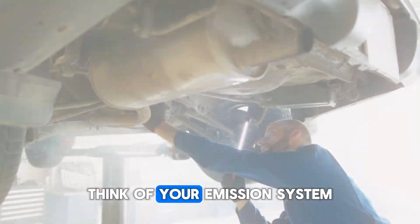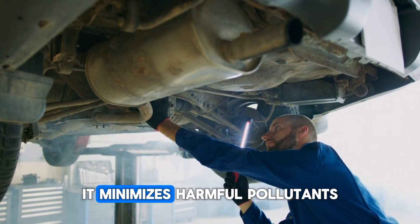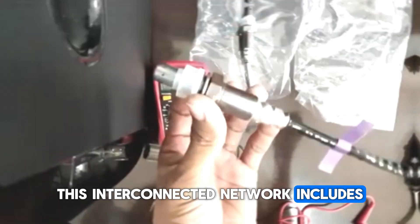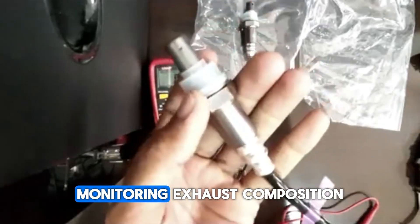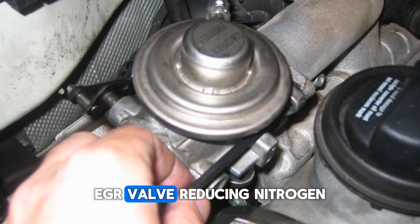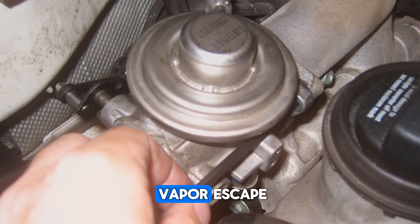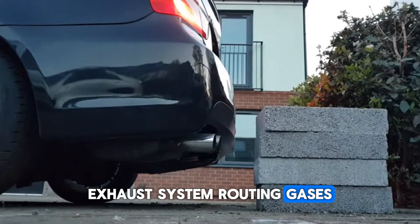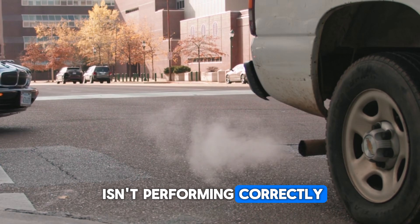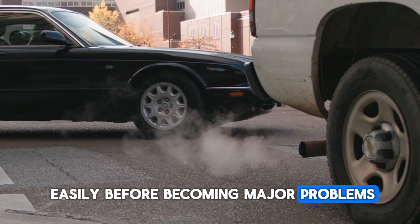What is the emission system? Think of your emission system as your car's environmental protection team. It minimizes harmful pollutants before they exit your tailpipe. This interconnected network includes oxygen sensors monitoring exhaust composition, catalytic converter transforming harmful gases, EGR valve reducing nitrogen oxide emissions, EVAP system preventing fuel vapor escape, and the exhaust system routing gases away safely. When your car displays this warning, one or more components isn't performing correctly. The good news? Many emission issues start small and can be fixed easily before becoming major problems.